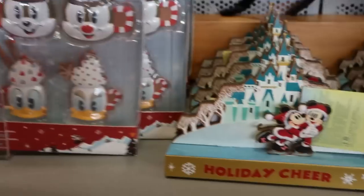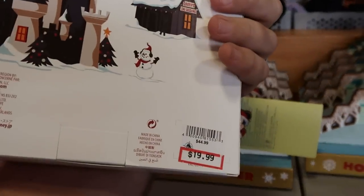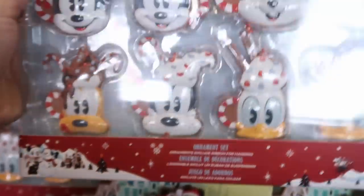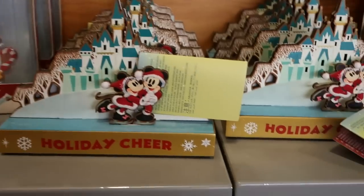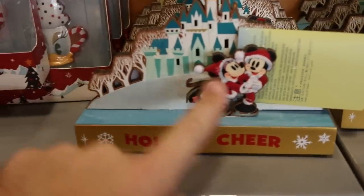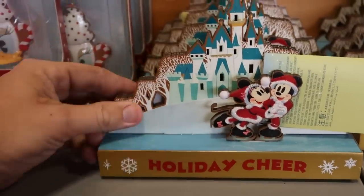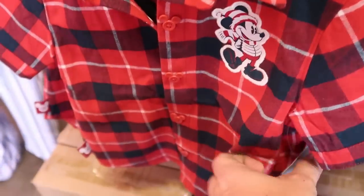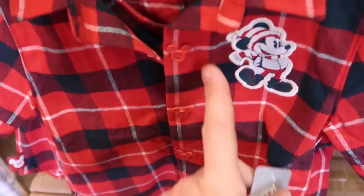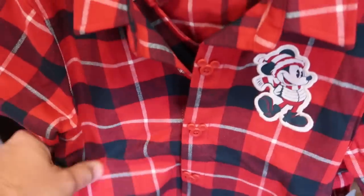The Christmas section has dwindled down to one little spot, but they have ornament sets for $19.99 — originally $45, you get eight ornaments. They still have some that light up and say 'Holiday Cheer' with Mickey and Minnie in front of the castle — $12.99, originally $30. These ones from Walt's Holiday Lodge collection are amazing, with Mickey buttons — $19.99 for these flannels.